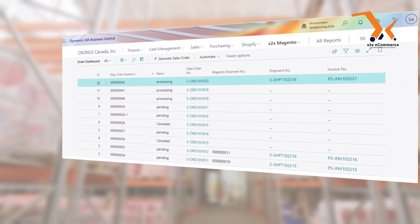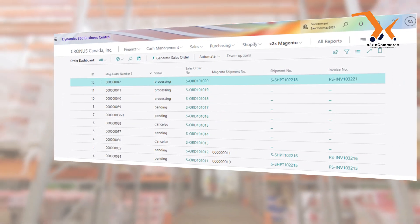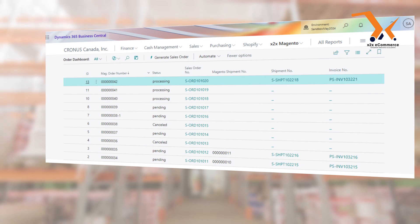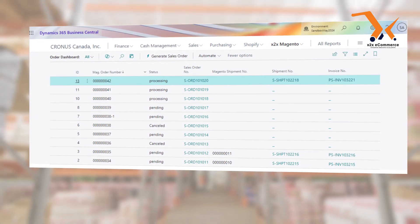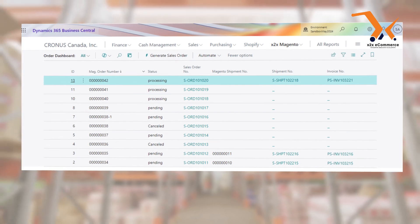X2X isn't just about keeping track of stock. It's about giving you the tools to scale your business effortlessly, with full control over your inventory. From managing stock levels to predicting demand, we've got you covered.